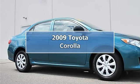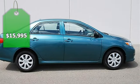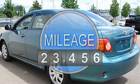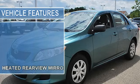2009 Toyota Corolla 4-door car. This vehicle features the following equipment: automatic transmission, gas I4 engine, 1.8L 110 horsepower, FWD with heated rearview mirrors, front wheel drive.